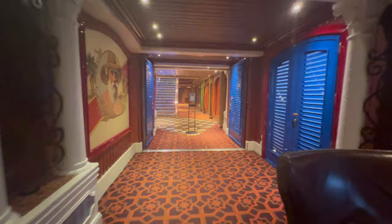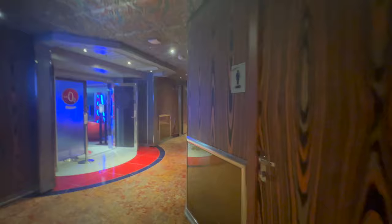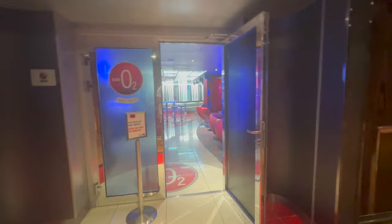Heading about here, we have some hidden bathrooms which will become very handy if you're using the main dining room, as well as Club O2 for the teens.